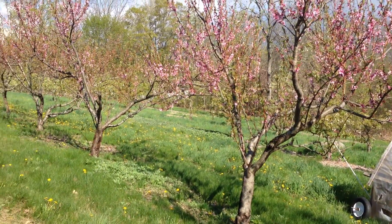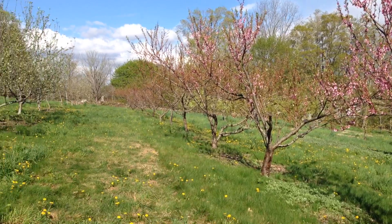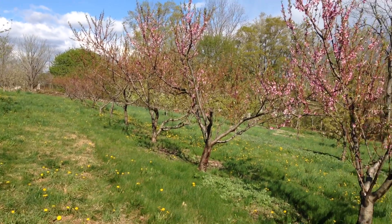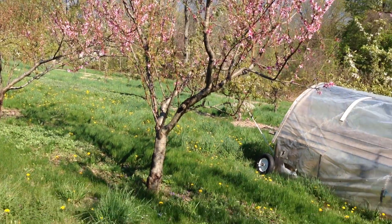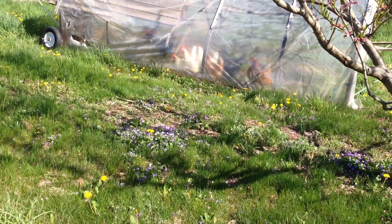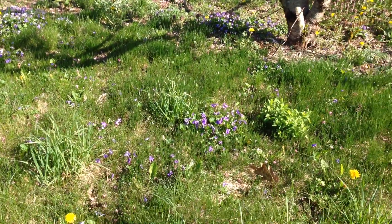Hi everybody, it's April 30th — just a little video of our orchard. I'm going to make this for my mom because she really likes seeing these. This is our chicken coop out in the orchard.